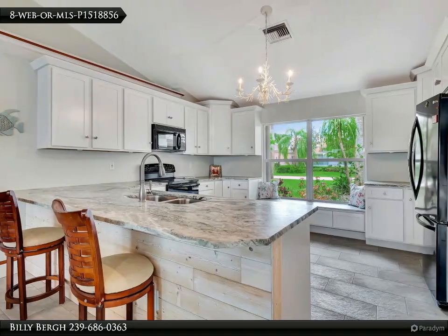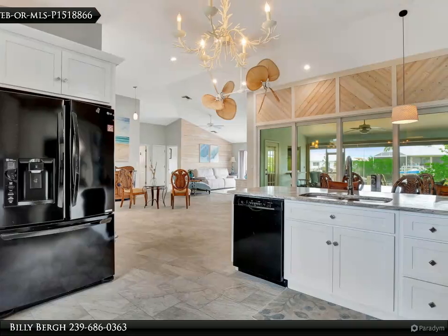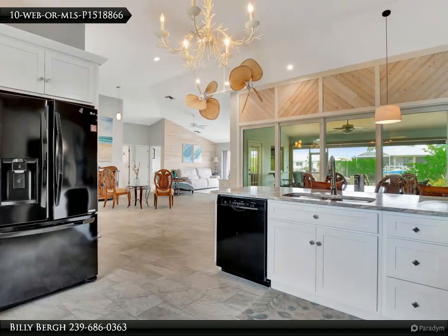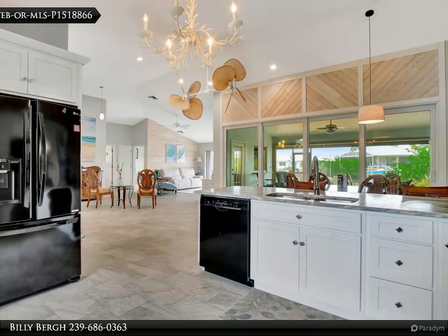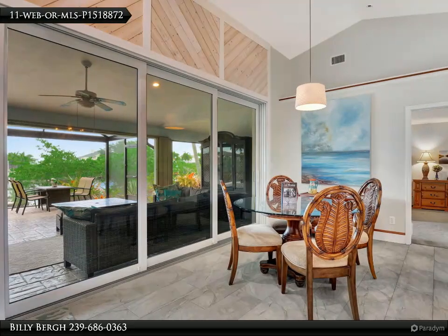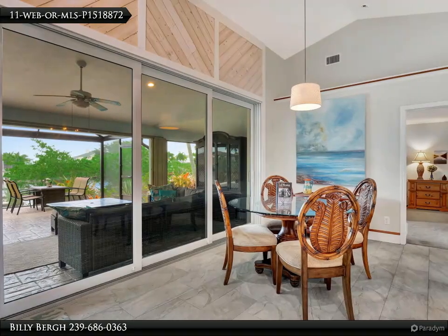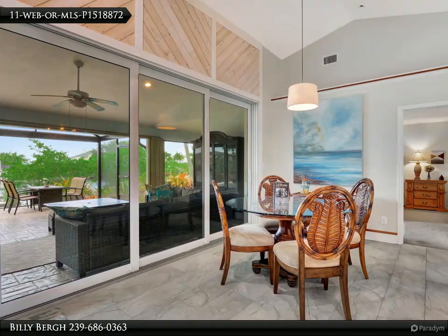Nature lovers will be thrilled by the abundant wildlife often observed in the Port of the Islands and the nearby Everglades — from majestic birds to playful dolphins and manatees. The area offers a unique opportunity to connect with nature right from your backyard. Port of the Islands boasts a well-equipped marina, a convenient ship store, and essential emergency services.